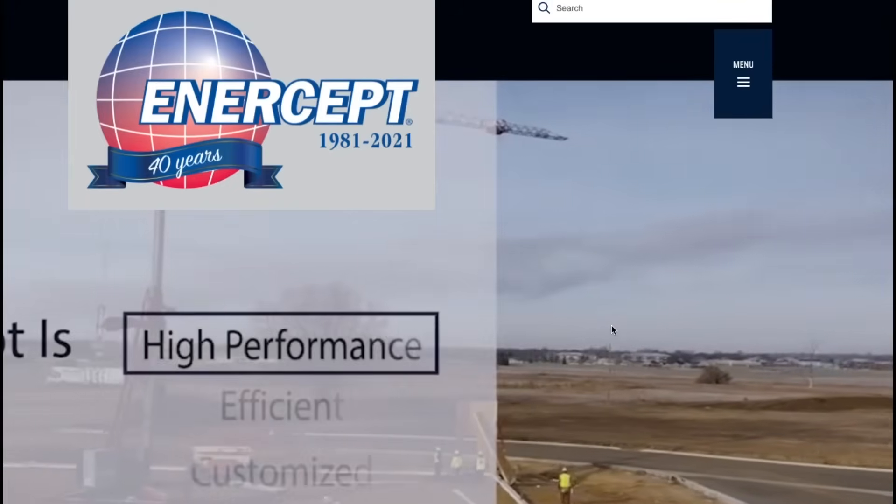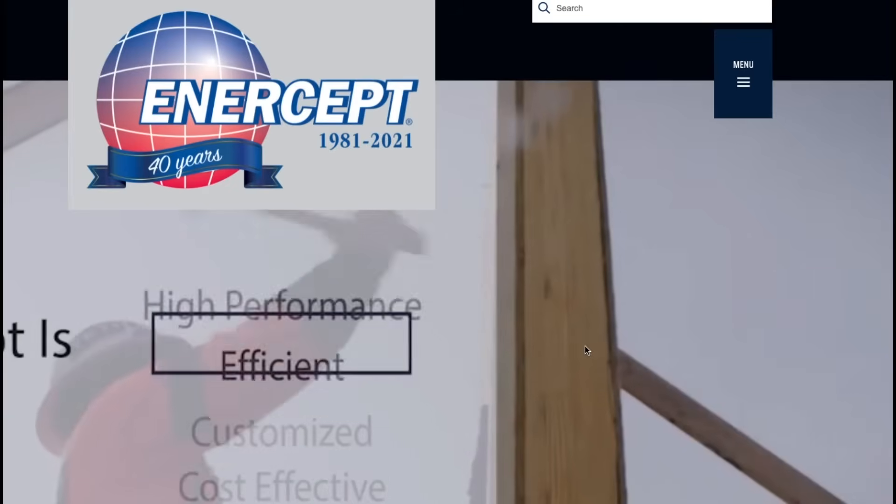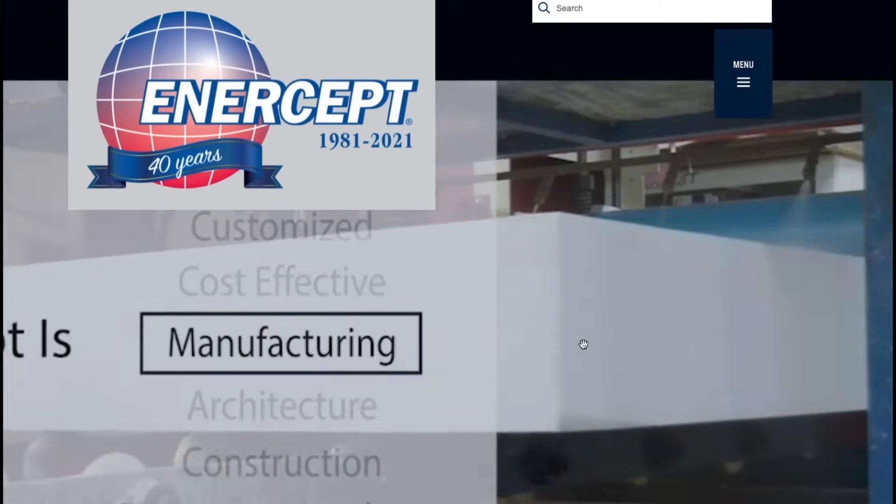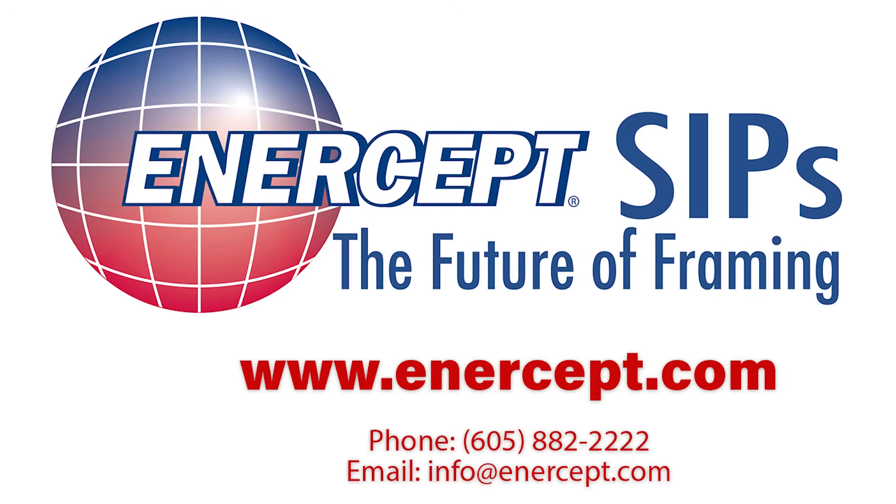Together, the value of building with SIPs is very obvious. We'd like to tell you more about the benefits of building with SIPs. Click the link below to learn more about intercept SIPs and how they can fit into your building plans. And don't forget to hit the thumbs up and subscribe button to stay up to date with all our new informational videos. Thanks for watching.